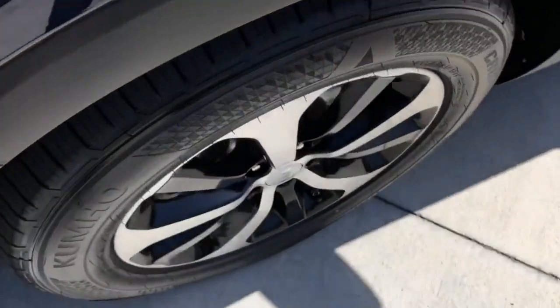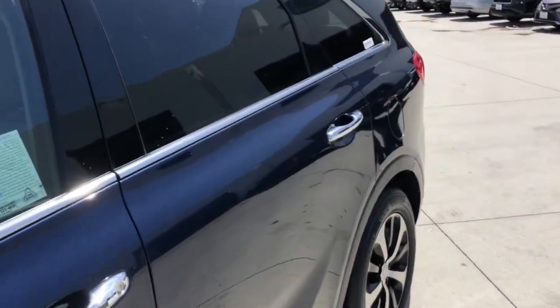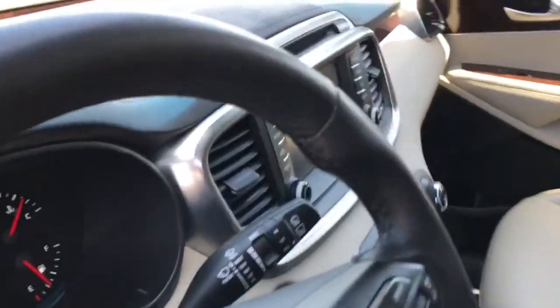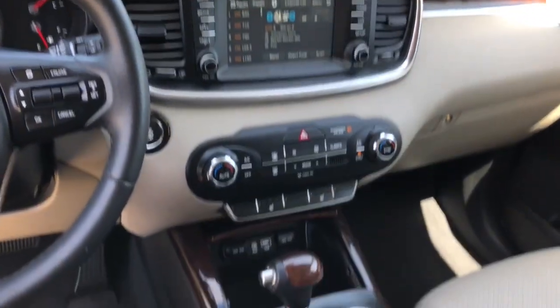These are just some of the great options this vehicle comes with: all-wheel drive, keyless entry, backup camera, heated mirrors, power passenger seat, fog lamps, keyless start, woodgrain interior trim, power liftgate, and satellite radio.